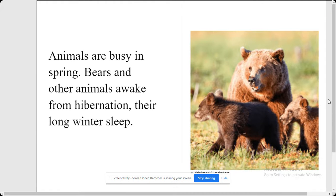Animals are busy in spring. Bears and other animals awake from hibernation — their long winter sleep.